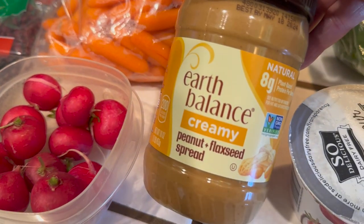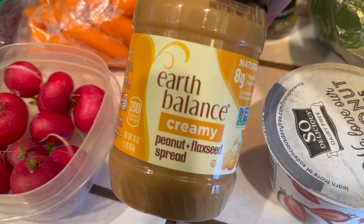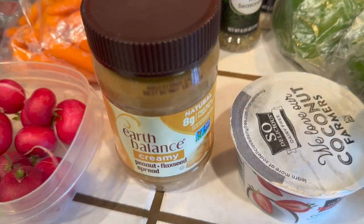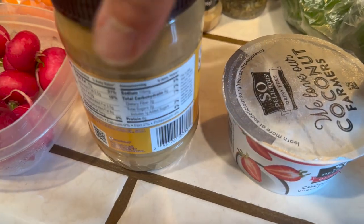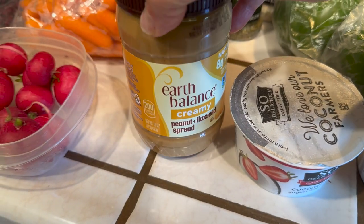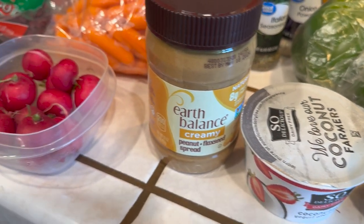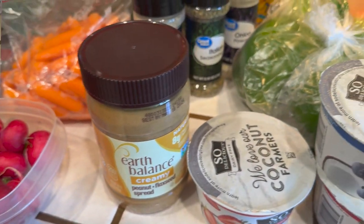I got Earth Balance Creamy — it's like an almond butter. It says peanut flax seed spread. It's not the original almond butter, but this is what I could find. It's much healthier than peanut butter, which has a lot of fat. I may put some on toast, though I don't really eat bread much — haven't had bread in a very long time. I may just eat it by the teaspoon.